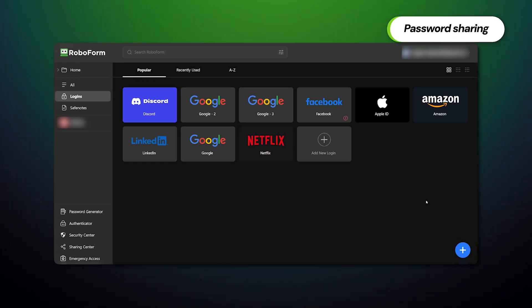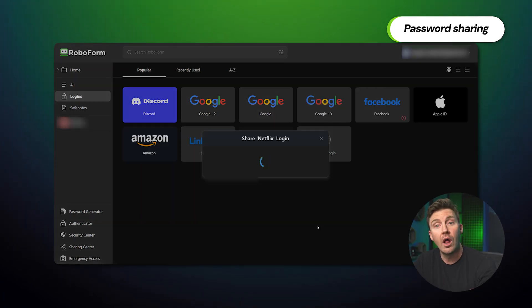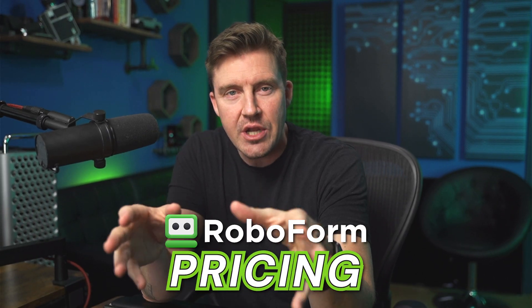One more thing worth mentioning is password sharing. We all have family members or close friends who forget their passwords or try to use our Netflix accounts. Now you can share accounts with those people effortlessly — it only takes a few clicks to send a required password to any other RoboForm user. The downside, though, is that your friends or family have to be subscribers as well.